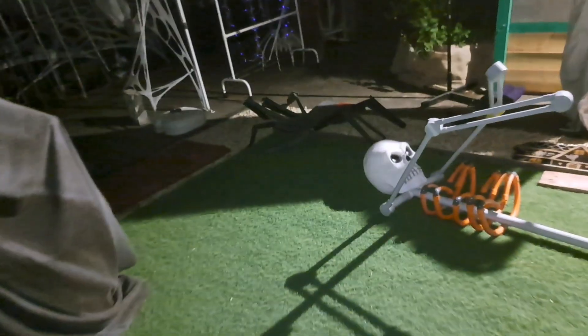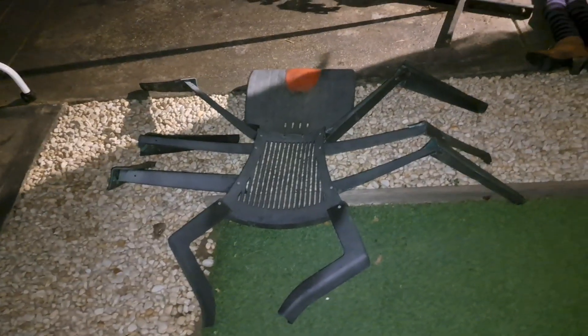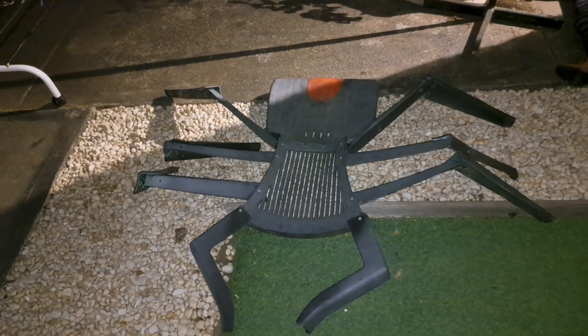Bones in the cauldron, yes. Barbed wire on the fence. Costco witch. Wandering over here to the spiderweb area. This is my chair-dur — it's a spider made out of a chair, so it's a chair-dur.